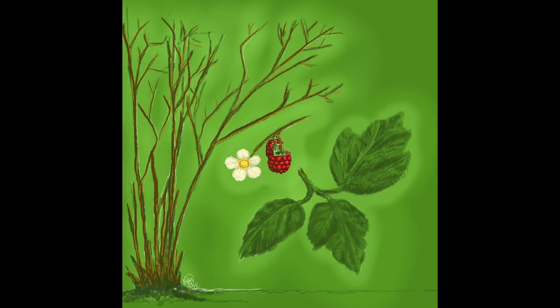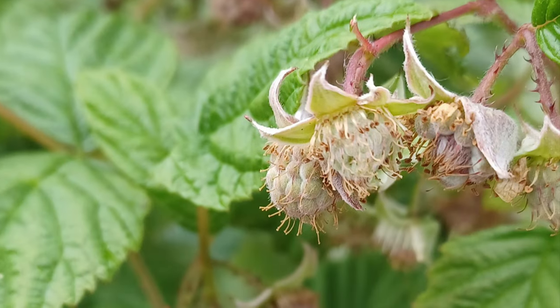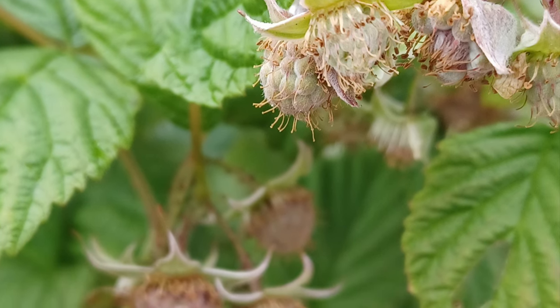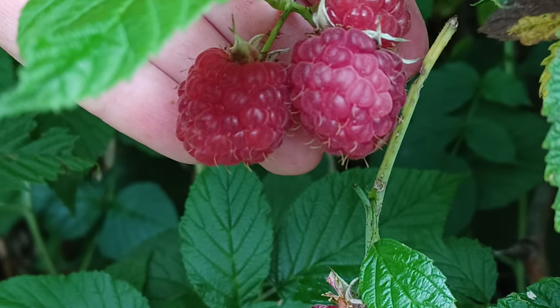The flowers are white with yellow centers, measure about an inch in diameter, and have five petals. They usually appear on the plant in late June to the beginning of July. When the flower wilts away, the center begins to expand outward and begins to resemble a green raspberry. The berry is ripe when it's fully red and easily falls from the stem when lightly pulled.